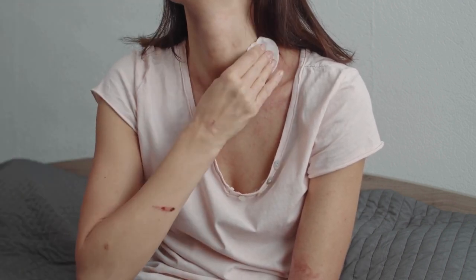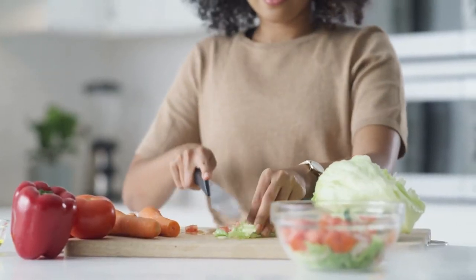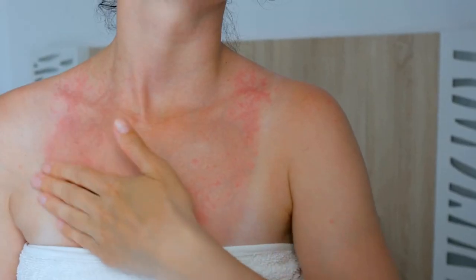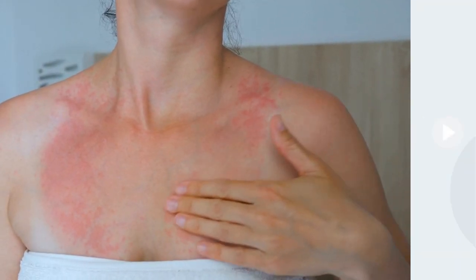So, if you have psoriasis, it's worth considering the impact of your diet on your gut microbiota and, ultimately, your skin health. By making healthier dietary choices, you can potentially reduce the severity of your psoriasis symptoms.